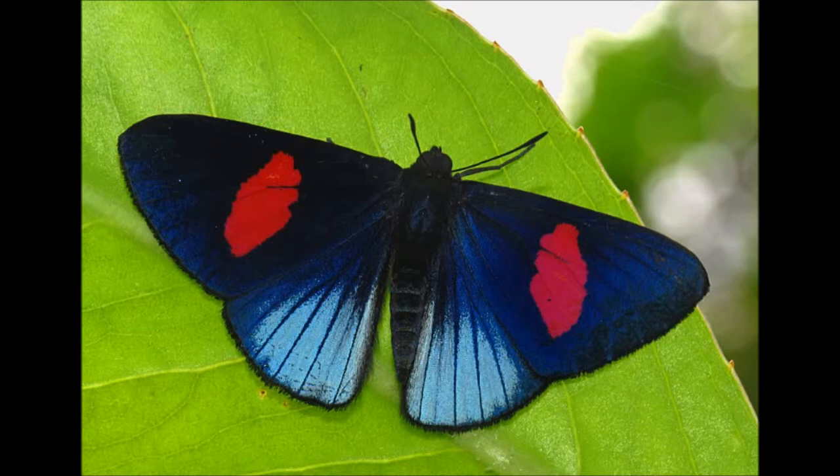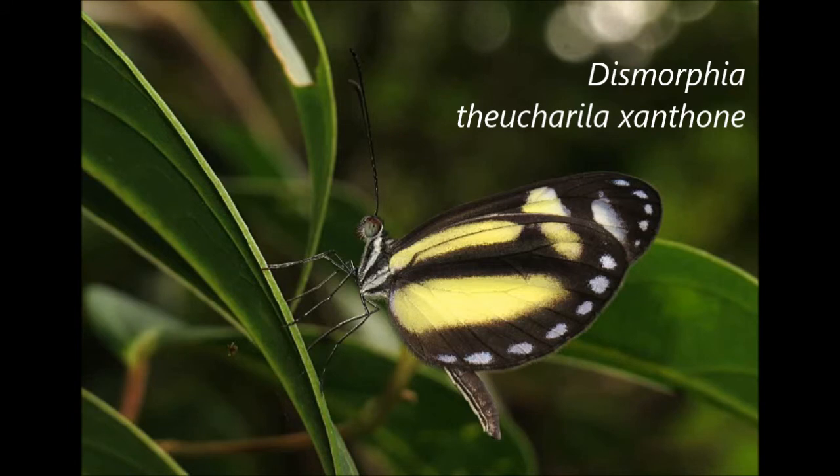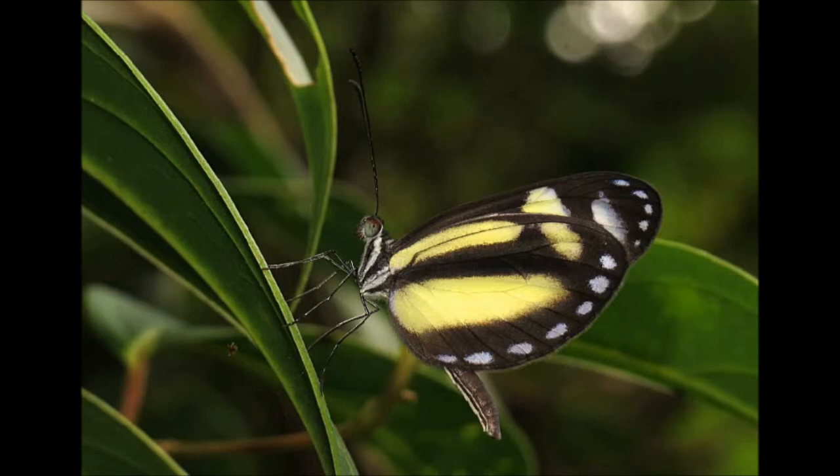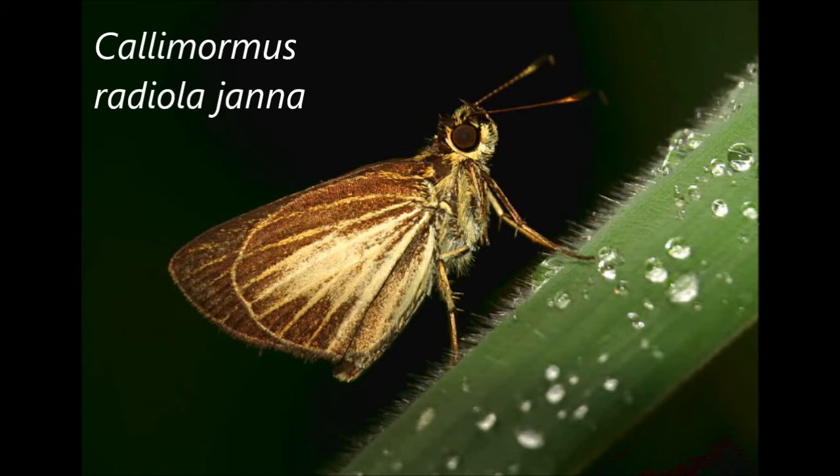Some of the Lucillella were even landing on our hats — they were acting very territorial right around the road. A little lower down we had the fourth and final Dysmorphia of the trip: Dysmorphia Boucharylla Xanthonae, a clear wing mimic white. One clue that it's not actually a clear wing is that it has six fully functional legs — all Nymphalids, including clear wings, have just four functional legs, with the front pair modified and not used for walking. The final butterfly from Montezuma was Calimormus radiola jana, which I seem to photograph every time I visit at the Rio Claro Bridge — a very common species found in disturbed grassy habitats.